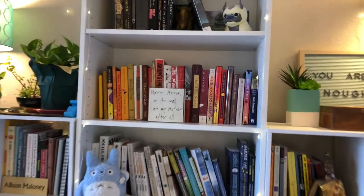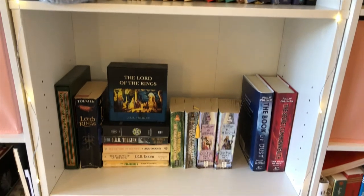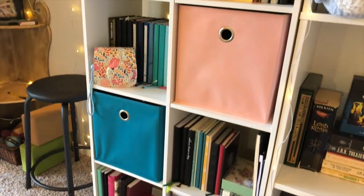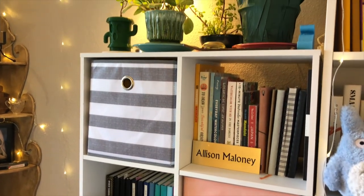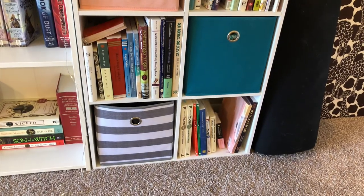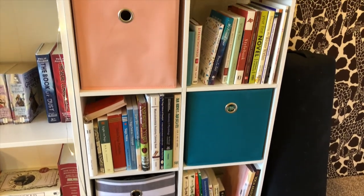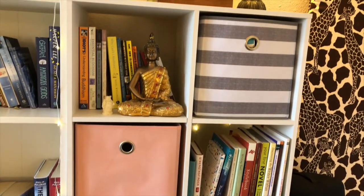I attempted to make a little rainbow with my books and then set up series together. Each little pocket here has a theme — most of my journals are on this side, and then I have my art watercolor books, sketchbooks, and the majority of my plants. In the bottom corner there are some yoga books, my Japanese textbooks from college, more yoga books, my writing books, and my books about Buddhism.